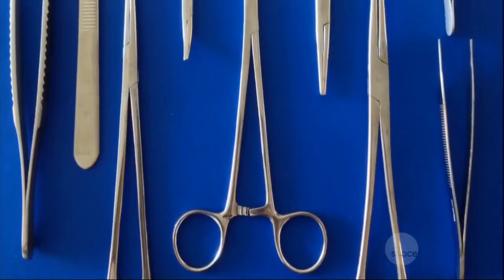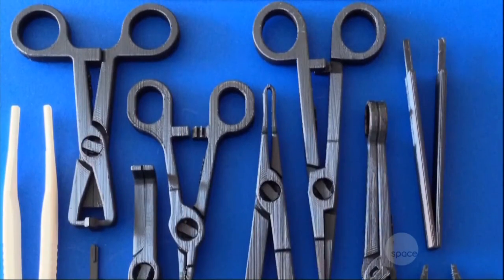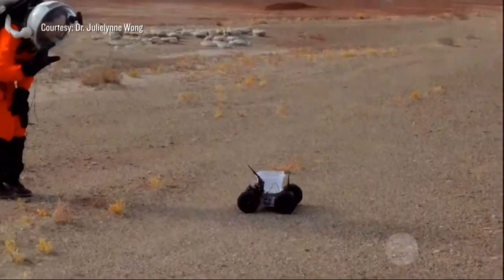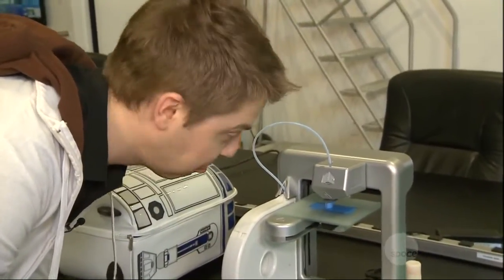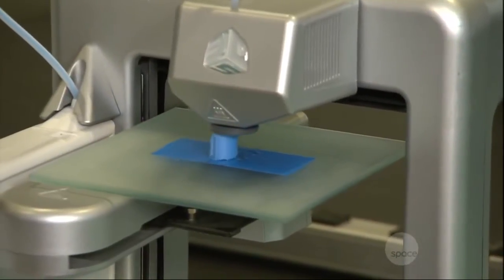Imagine you're an astronaut on Mars and you've injured your finger. You're on Mars — there are no hand therapists, no hand specialist. But you do have a 3D printer. You can think of a 3D printer as like a Star Trek replicator — it's like a 3D photocopier in space.